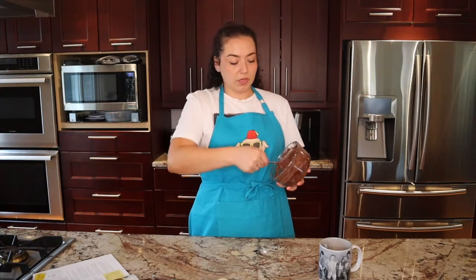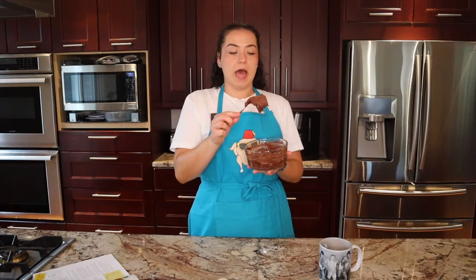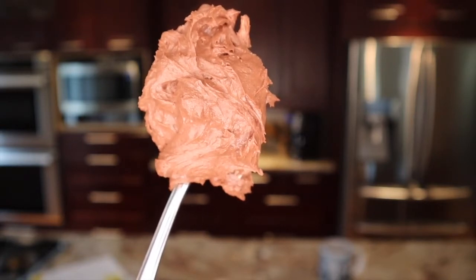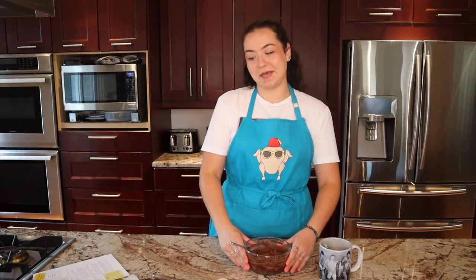This is looking really good. There are no clumps of icing sugar or cocoa powder, which is awesome. I was worried the mixture would be super runny and go everywhere once we piped it into the toast, but it's solid — it's not going anywhere. So I think we can move on to the next step.